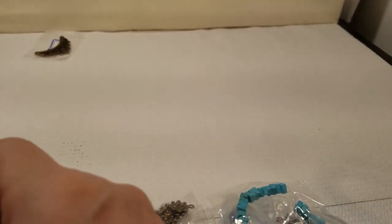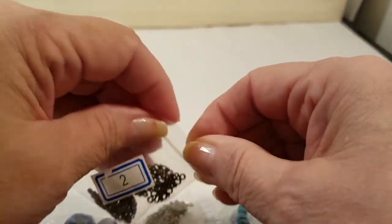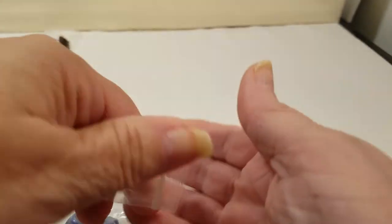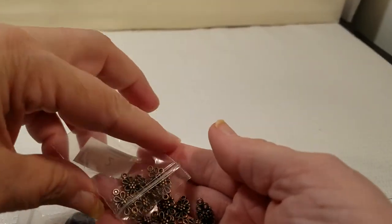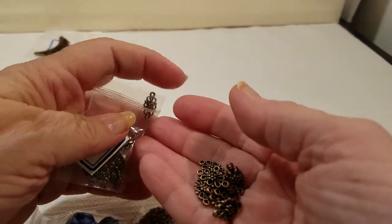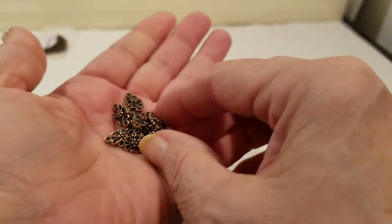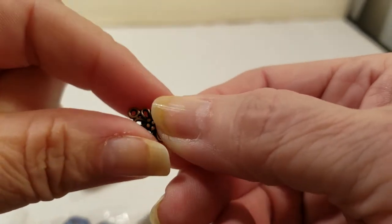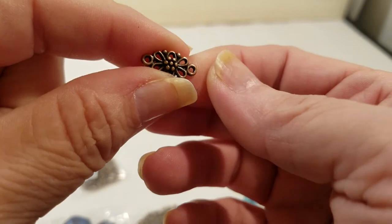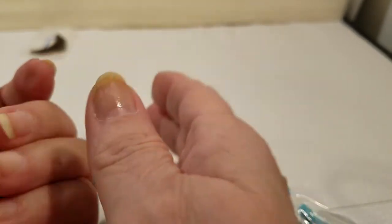Number two: 10 grams, 16 millimeter scrolled flower links. Oh, I see what they are. Let's put those back in the bag. There is 10 grams, so it's a big little bag full of them. They're just little links. Let me get you a closer look — if I can quit shaking long enough. Oh, those are pretty. I like them.